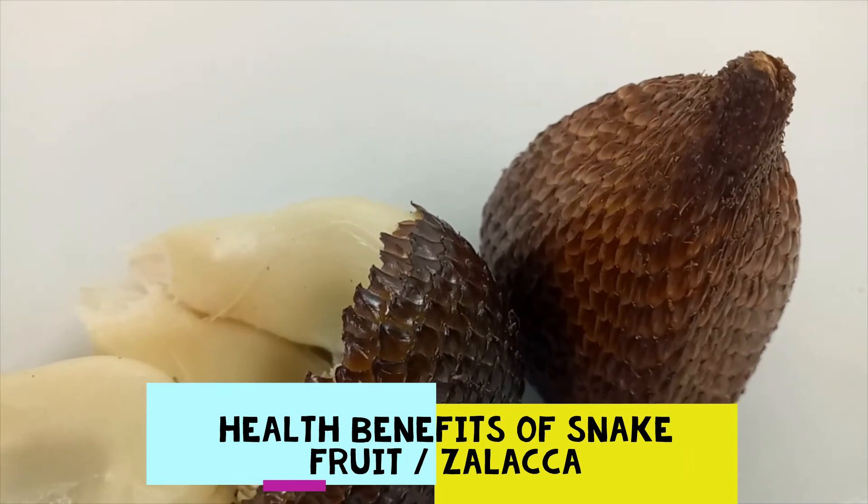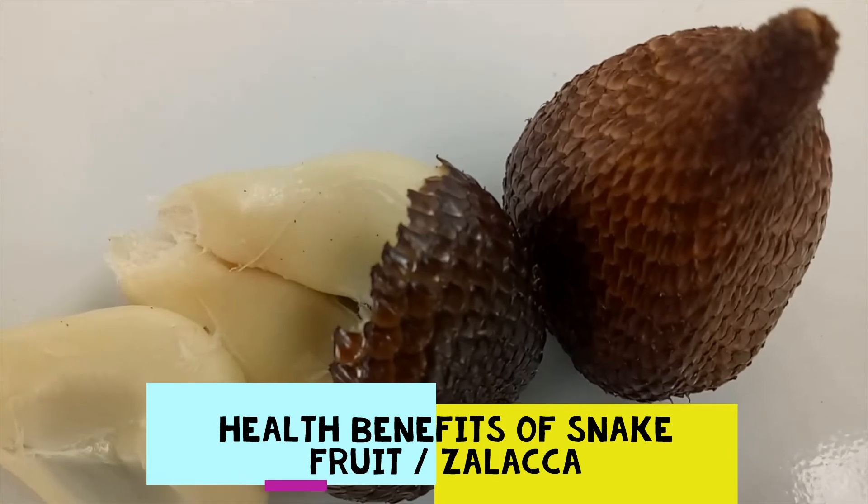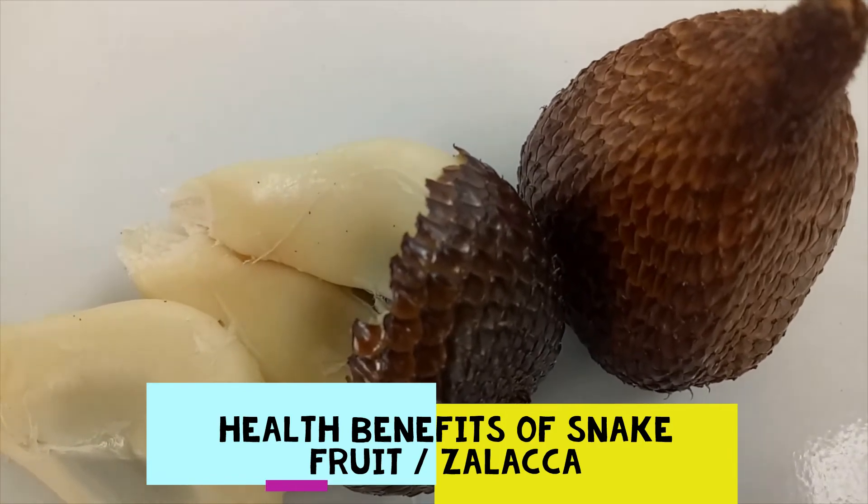There are more than 30 cultivars of this fruit, but most have a similar nutritional profile, albeit a slightly different taste and level of astringency.